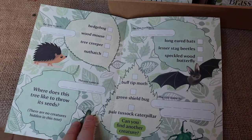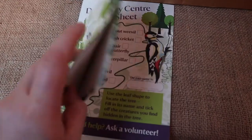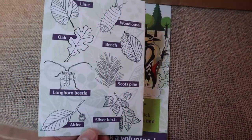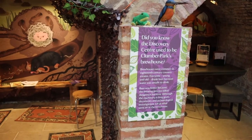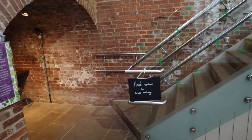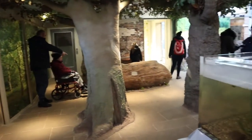They have activity books which looked very informative and great for encouraging children to learn about trees and nature. There is also a crafting area upstairs and a tank showing what creatures may be found in Clumber Lake.